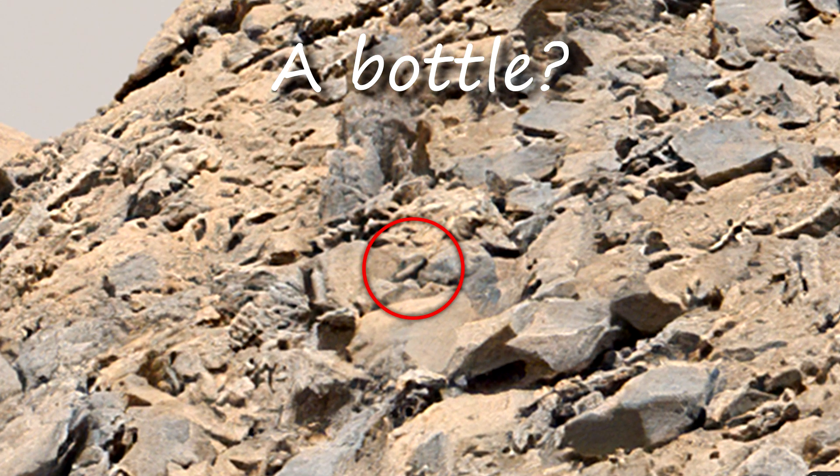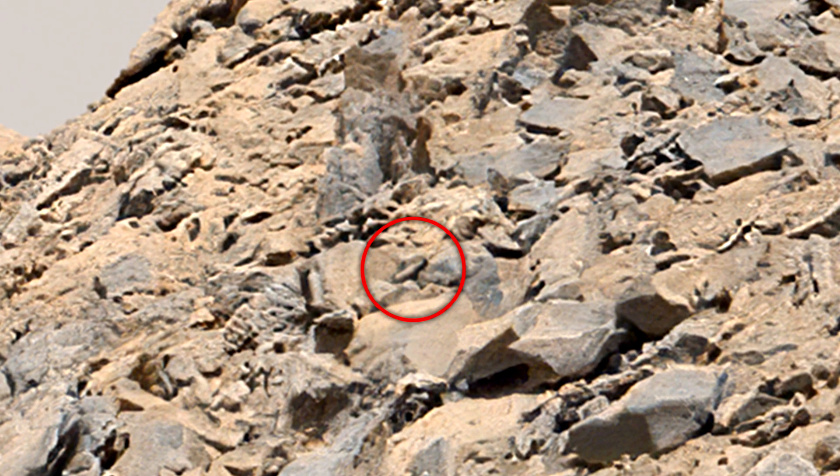I have previously found vessels in my other videos that looked convincing. This discovery helps to strengthen the belief that there is something mysterious on the red planet. It seems to me that if you go there and see everything with your own eyes, you can find even more interesting things.